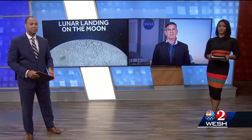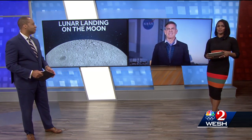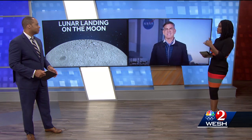The first American craft in decades to land on the moon is just minutes away from touching down. Our Space Coast Bureau Chief Scott Heiler has been watching it all unfold from the Kennedy Space Center and joins us live right now. So where exactly is the lunar lander right now?